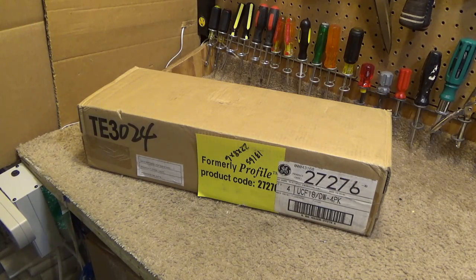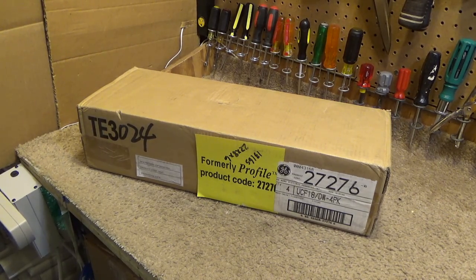The search for a good fluorescent under-cabinet light continues. This is the General Electric UCF18-DW-ADV under-cabinet fluorescent light. There are four of them in this box and they were quite economical — I paid about $35 for the box plus shipping.